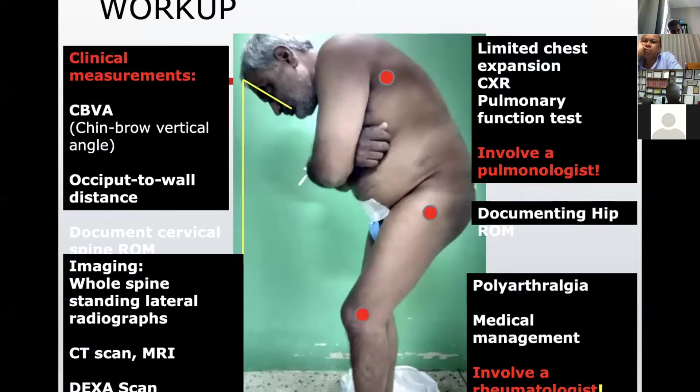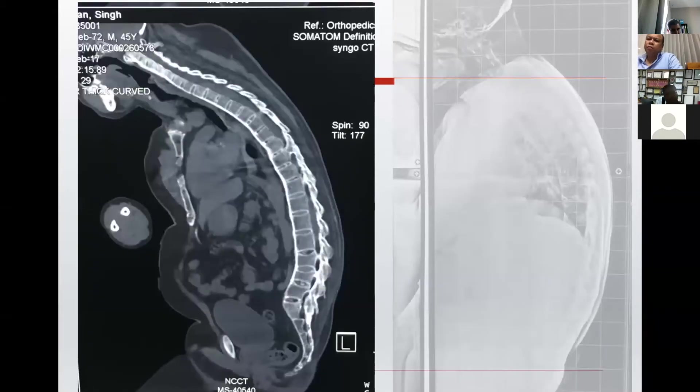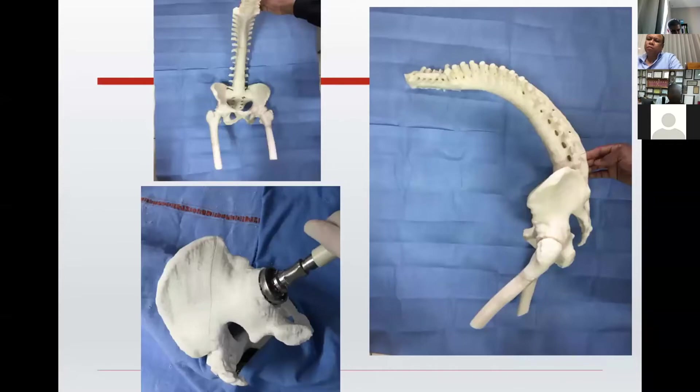When we talk about the workup of complex spinal deformity patients, we talk about various angles — the whole imaging including X-rays, CT scans, MRI, DEXA scans. We also look at other systems besides orthopedics. These 3D printed models come very handy for these stiff spine cases. You can make everything in front of you and then perform a surgery on these implants beforehand, so you can be sure about implant placements and how you are going to perform the surgery.